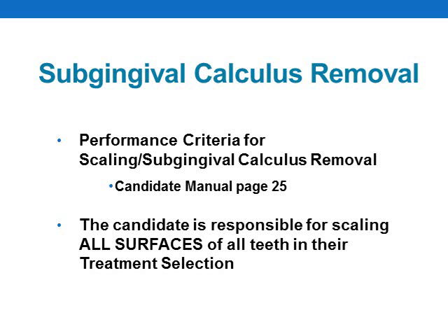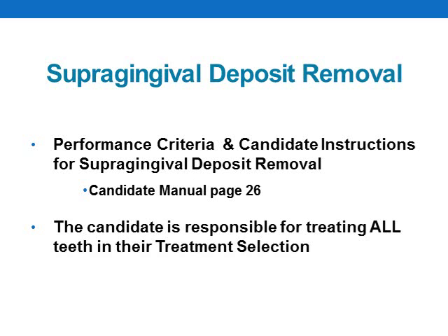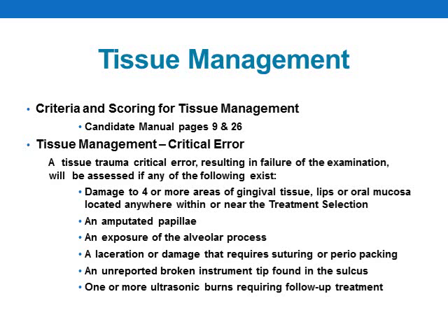For subgingival calculus removal, you will not know which 14 surfaces examiners have chosen to grade for final evaluation. Therefore, you are responsible for scaling all surfaces of all teeth submitted in your treatment selection. For supragingival deposit removal, the same criteria applies — the candidate is responsible for treating all teeth in their treatment selection. For tissue management, all intra- and extra-oral tissues will be evaluated. The candidate must effectively utilize sonic, ultrasonic, and hand instruments, polishing cups, and dental floss so that no unwarranted soft tissue trauma occurs as a result of the prophylaxis procedures.